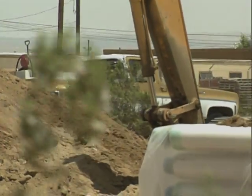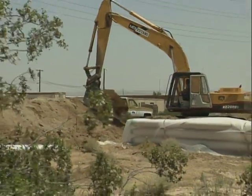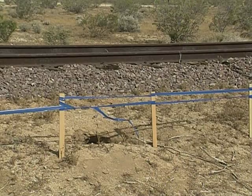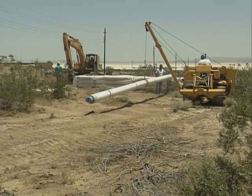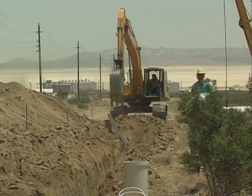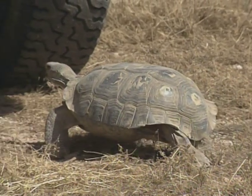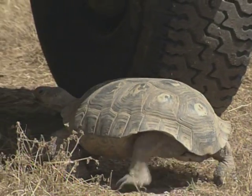Construction crews are being urged to watch out for the desert tortoise and other wildlife. Before any construction project begins, a biological assessment is made in which areas to avoid are highlighted with ribbons and sometimes fencing. Crews are asked to limit the amount of disturbance within their project area, check trenches and holes for any animals that might have fallen in, and look under their vehicles for tortoises that like to escape from the sun. All trash should be discarded to keep predators away.